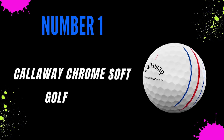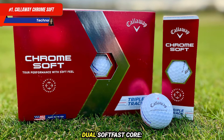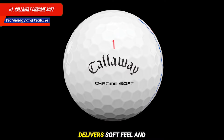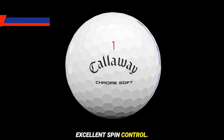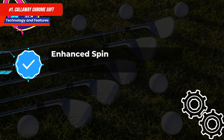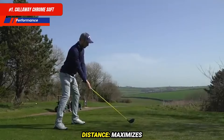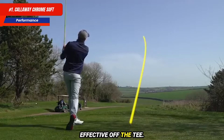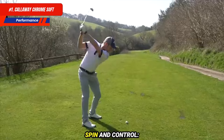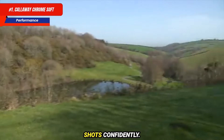Number 1: Callaway Chrome Soft Golf Balls. Technology and features: a Graphene-Infused Dual SoftFast Core boosts ball speed and optimizes distance. The urethane cover delivers soft feel and excellent spin control. Low compression is ideal for various swing speeds. Enhanced spin control improves greenside performance. Performance: maximizes distance with a soft feel, effective off the tee. The soft urethane cover delivers responsive feedback. Exceptional greenside spin helps execute delicate shots confidently.